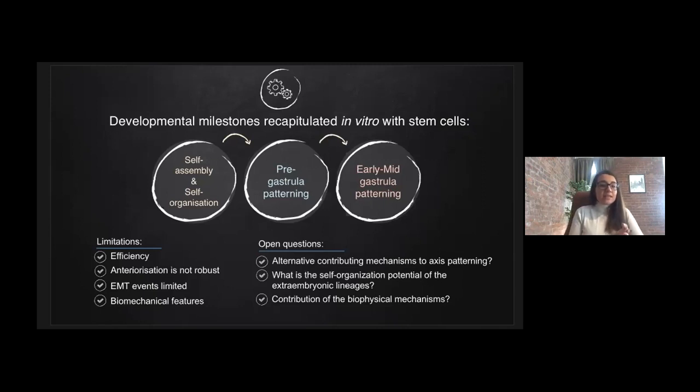Despite these limitations, there are still open questions that can potentially be addressed using this system. One is the alternative contributing mechanisms to axis patterning, such as self-organized symmetry breaking or differential receptor positioning, which remain to be characterized. Studies mostly focus on pluripotent cells, but the self-organization potential of the extraembryonic lineages is highly understudied. Future investment into studies of biophysical mechanisms of tissues and coupling these mechanisms to biochemical properties should enable understanding of the multiple systems of regulation in embryonic development. While an integrative view remains far from complete, these emerging tools provide potential for bringing the building blocks together to better understand early development.